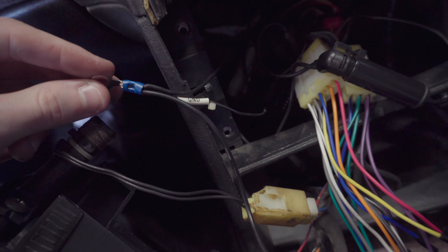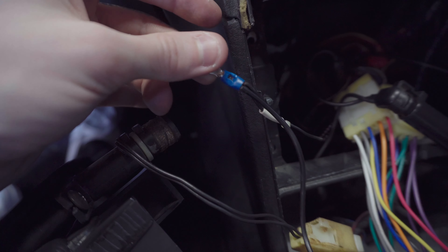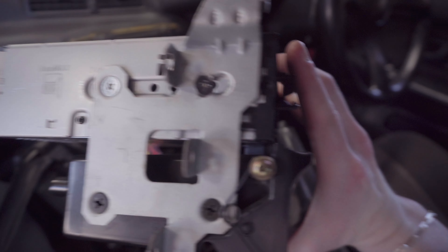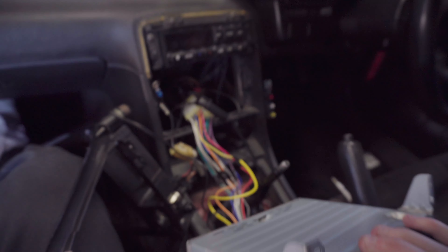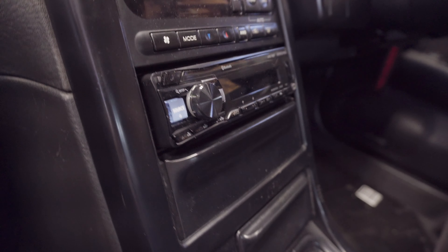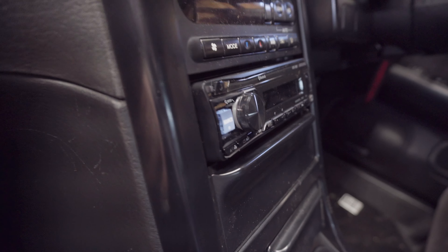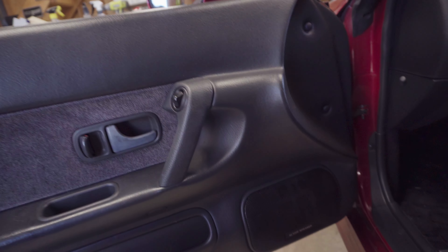Slight update: I went back in and took all the ground wires and fed them into a new flat washer setup so they all get a better ground and it's easier to work with. I also re-drilled the mounting holes on the head unit so it sits back a little more, making the face sit more flush in there. Threw everything back together — this is how the radio sits now, much more flush with the rest of the center console. It looks way more OEM now.